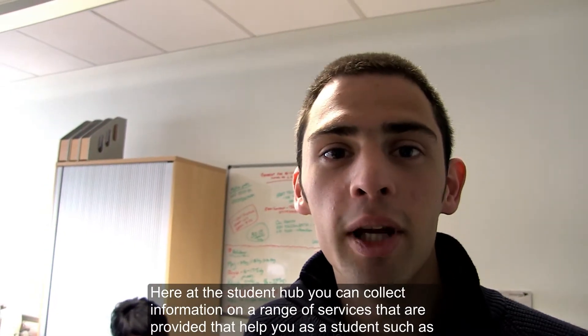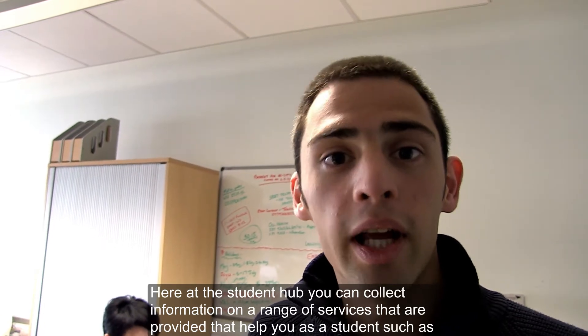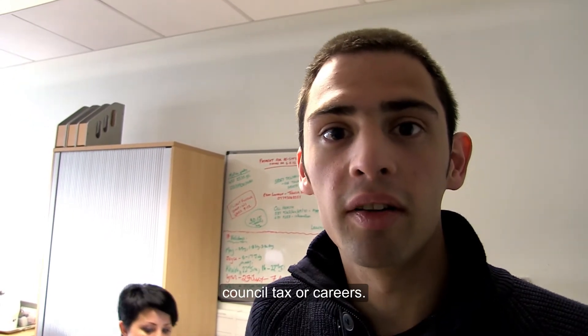Here at the Student Hub you can collect information on a range of services that are provided to help you as a student, such as campus advice or careers.